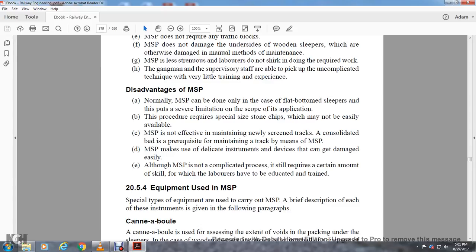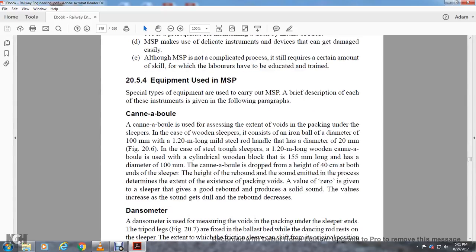Section 20.5.4: Equipment for Measured Shovel Packing. Special types of equipment are used to carry out measured shovel packing; a brief description of each instrument is given in the following paragraphs. The Cannonball is used for assessing the extent of voids in the packing under the sleeper. It is an iron bar with an iron ball of diameter 100 millimeters, within a 1.2-meter-long mild steel rod of diameter 20 millimeters. For wooden sleepers, a 1.2-meter-long wooden cannon ball, which is a cylindrical wooden block 150 millimeters long with a diameter of 100 millimeters, is used. The cannonball is dropped from a height of 40 centimeters at both ends of the sleeper; the height of the rebound and sound emitted determine the extent of the packing void. A value of zero is given to a sleeper that is good and produces a solid sound; values increase as the sound gets dull and rebounds decrease.